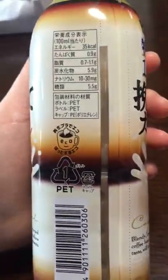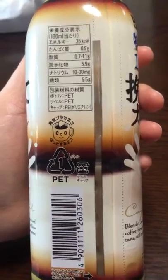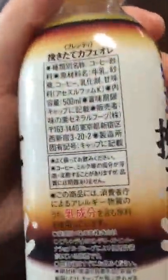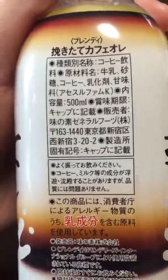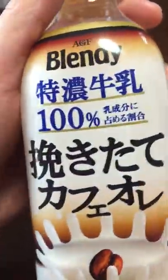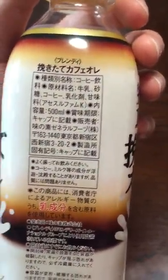On this side we have some nutritional facts, and on this side it's saying it's 500ml. It says it's best served when cold,